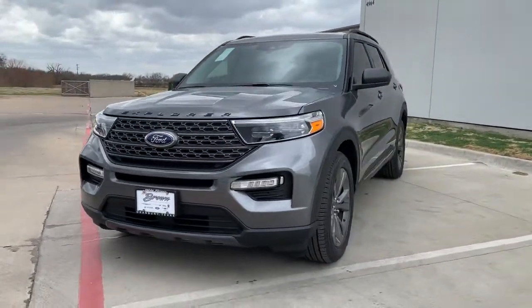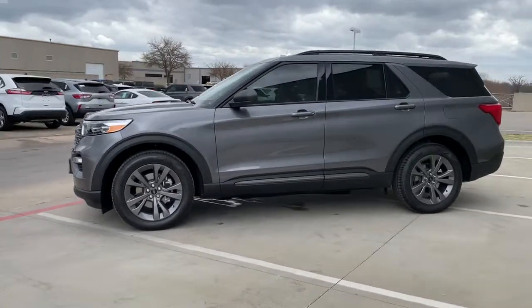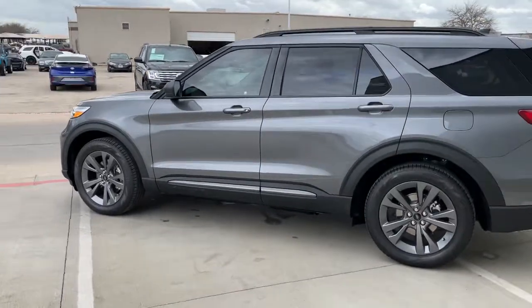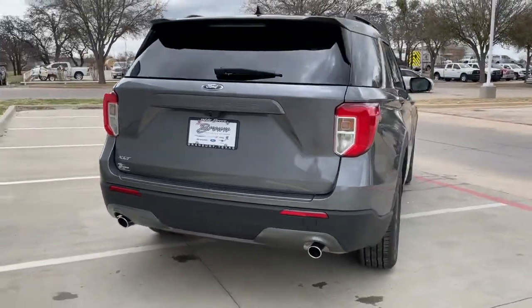Get acquainted with the 2021 Ford Explorer. Take on every project with confidence in this spacious, versatile Explorer. This handsome midsize SUV offers a solid, comfortable ride and options that let you customize capabilities such as towing and intelligent all-wheel drive.